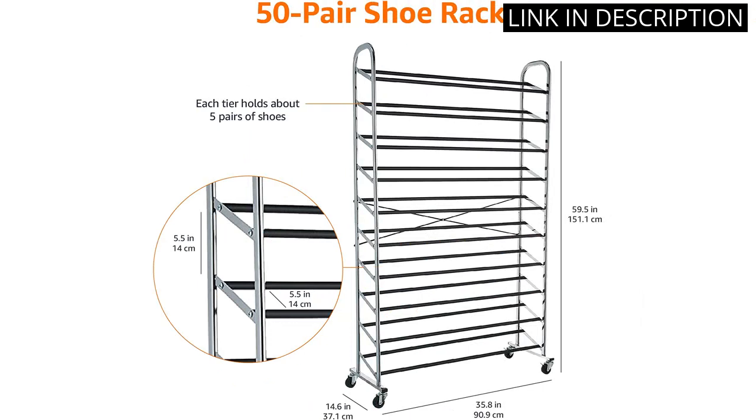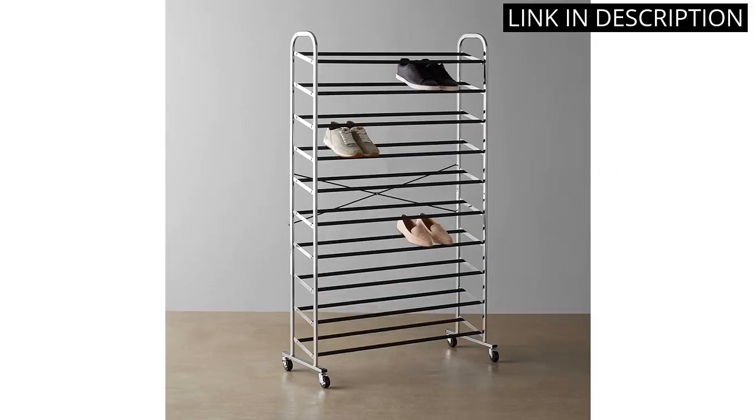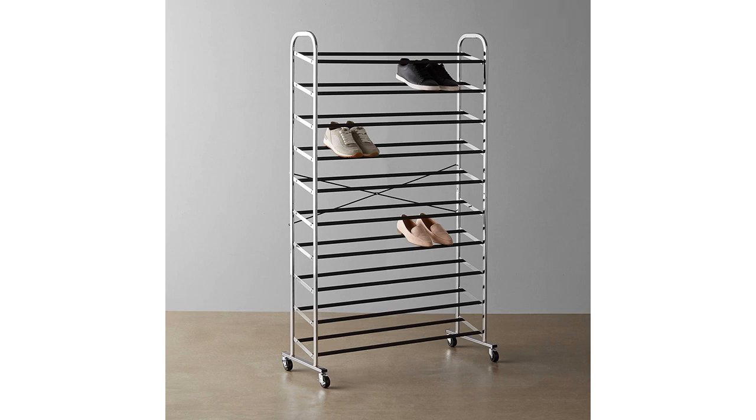The assembly was easy and the materials feel sturdy and durable. Overall, I highly recommend this shoe rack organizer for anyone who needs to streamline their closet and keep their shoes in order.